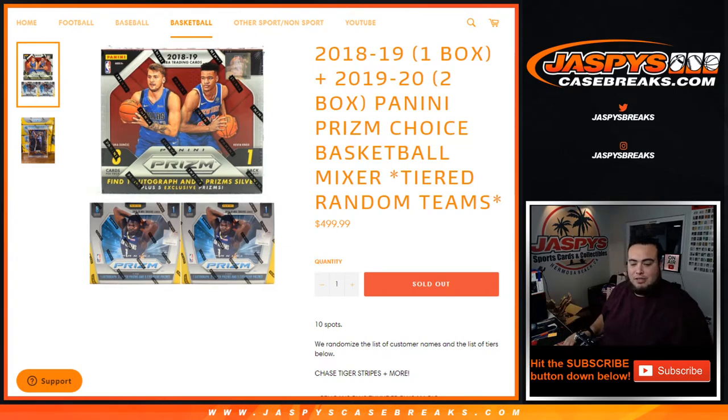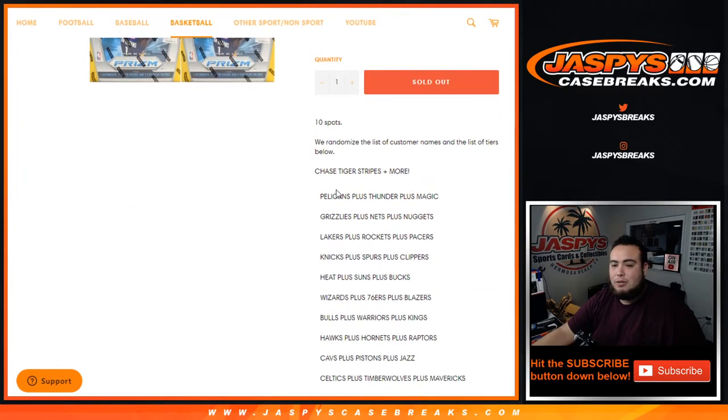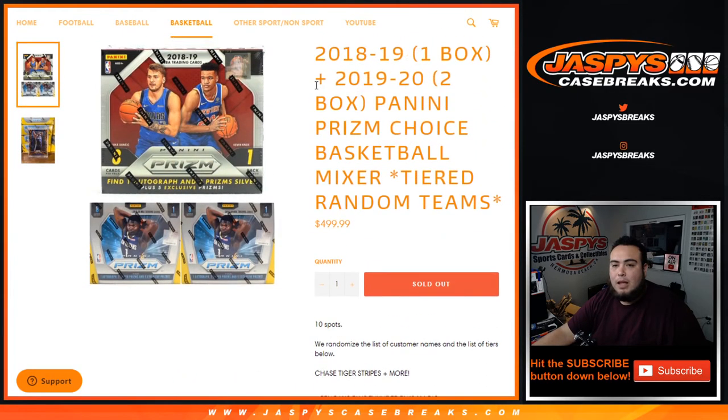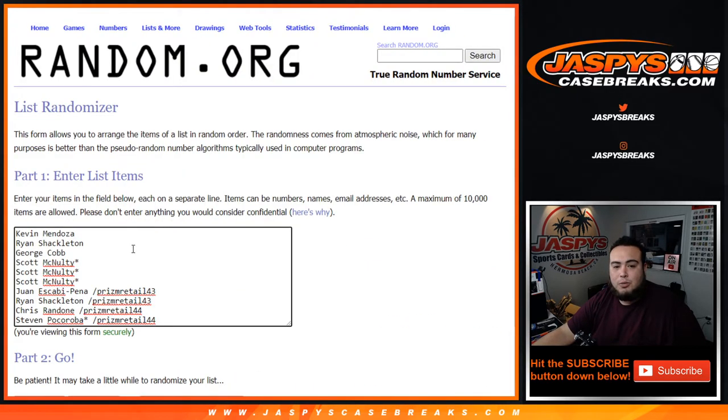This is the only one we're gonna have just because we only had one box sitting on the personal side for about a month or two. We decided, hey, why not — let's try it out. And again, just like the last Prism Choice tiered random team, the tiers stay the same. We randomize the list — customer names paired with tiers from the Pelicans, Thunder, Magic down to the Celtics, T-Wolves, Mavericks.